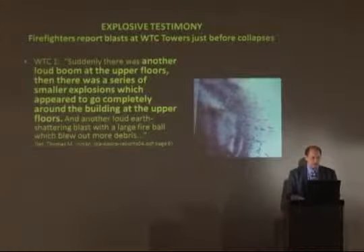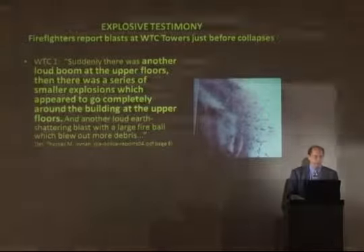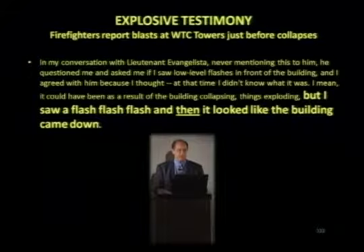Does that sound like a fire or collapsing floors? None of these explosions are part of the official story. 'Another loud boom at the upper floors, and then there was a series of smaller explosions which appeared to go completely around the building at the upper floors. Before it came down I saw low-level flashes — flash, flash, flash — and then it looked like the building came down.' 'Did you see any flashes?' 'I said yeah — I thought it was just me.' 'He said no, I saw them too.'